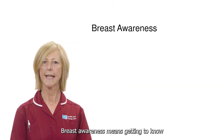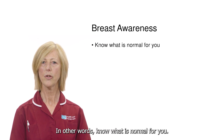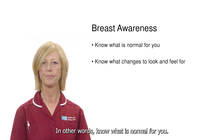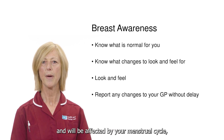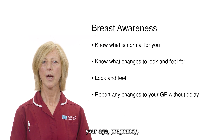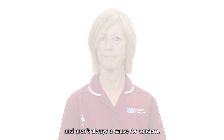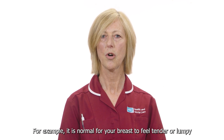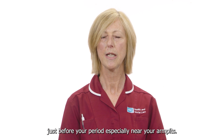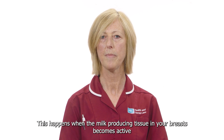Breast awareness means getting to know what your breasts look like and what they feel like — in other words know what is normal for you. Breast changes can happen throughout your life and will be affected by your menstrual cycle, your age, pregnancy, the menopause and taking the contraceptive pill and aren't always a cause for concern. For example, it is normal for your breasts to feel tender or lumpy just before your period, especially near your armpits.